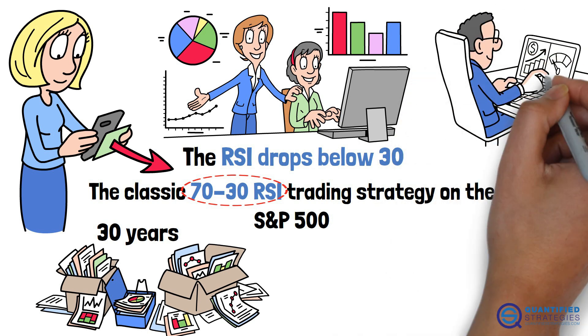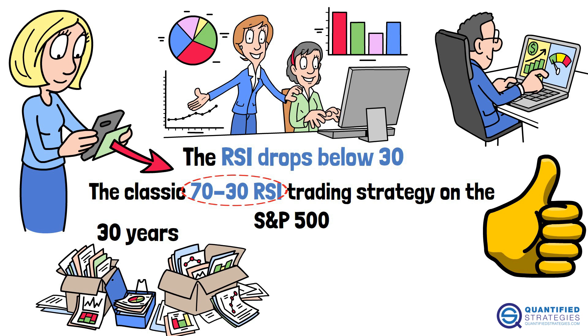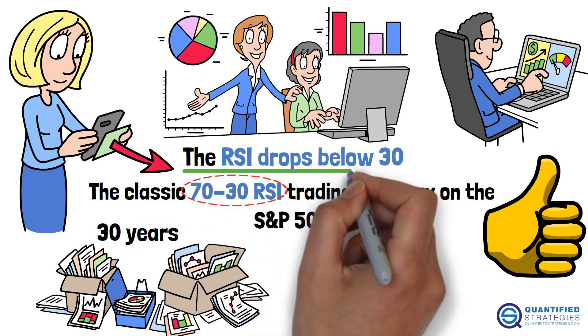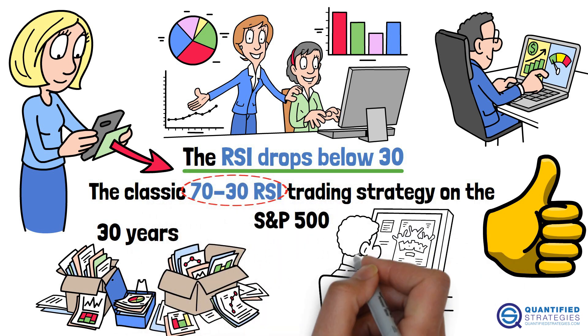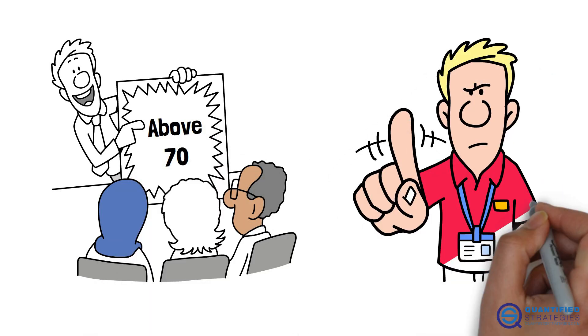The logic is simple: buy when the RSI drops below 30, suggesting the market is oversold, and sell when it climbs above 70. But simple doesn't mean effective, so we ran the numbers.